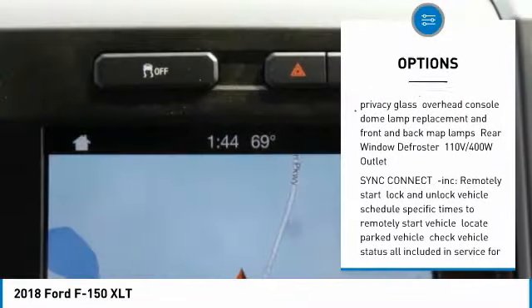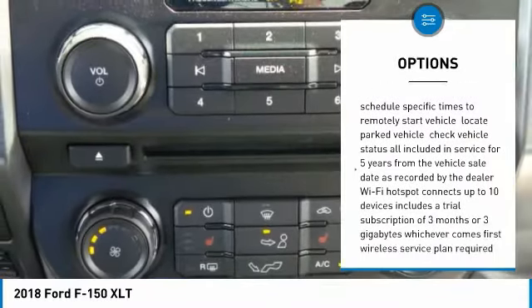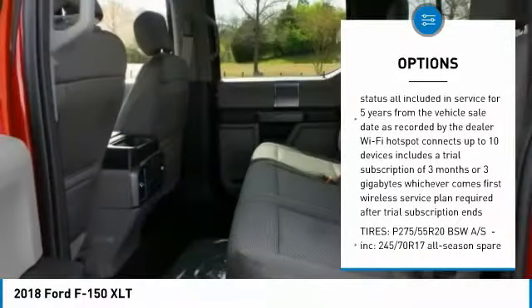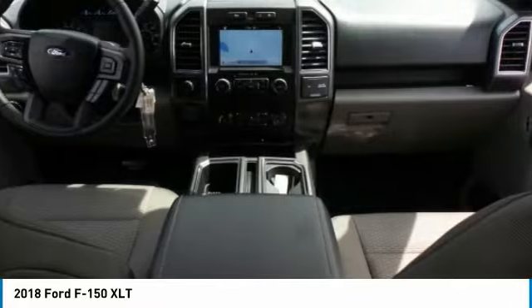Traction control, dual airbags, air conditioning, power steering, four-wheel disc brakes, power windows, electronic stability control, rear window defroster, CD player, remote keyless entry.